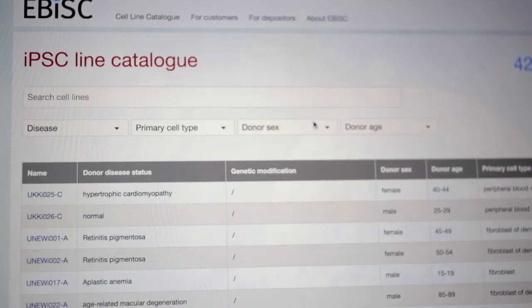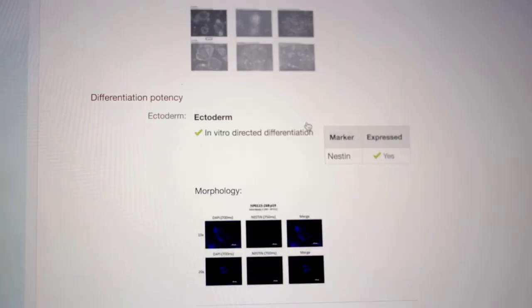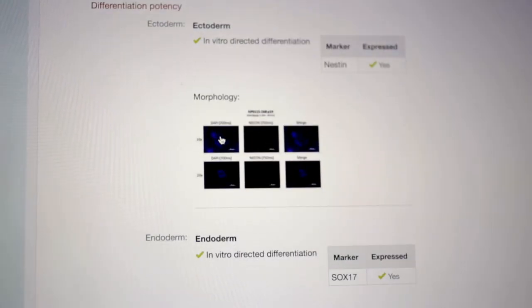Between us, over the last four years, we've been able to establish this central facility for the receipt, testing, and distribution of pluripotent stem cells.